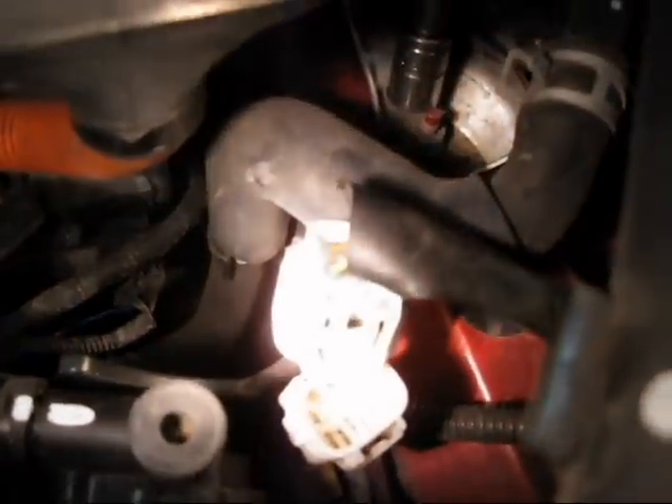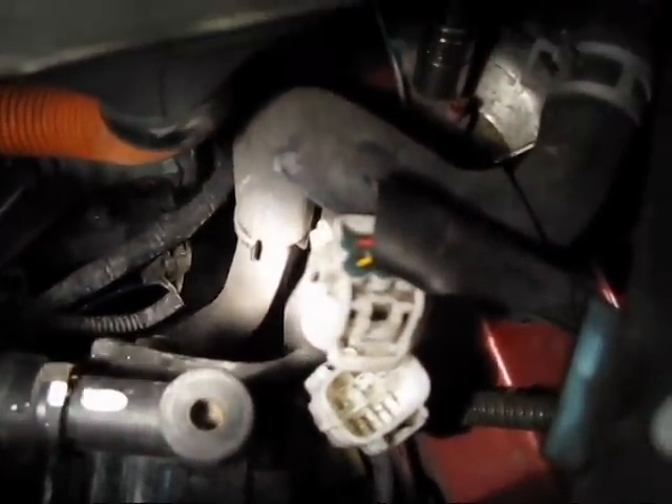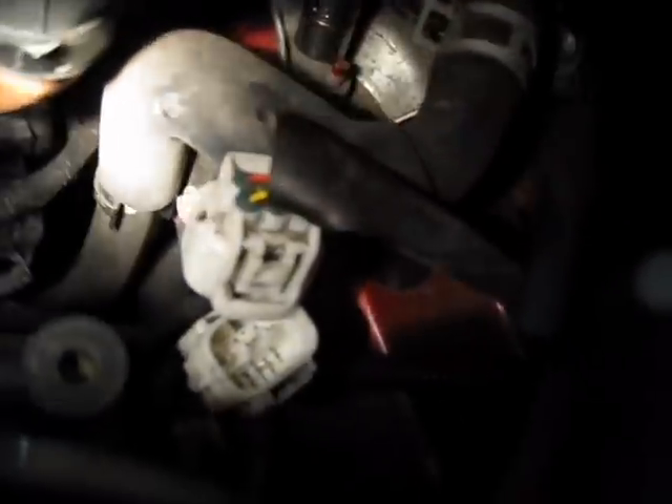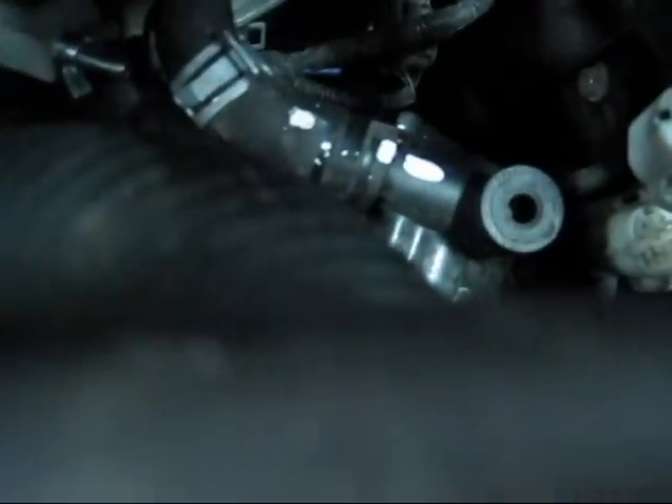There are two bolts that hold the bracket that holds that coolant pump: one of them is right there at the end of that socket - that's a 12 millimeter - and then there's one on the side right down there which looks like it's a 10 millimeter. We're going to take those off just before we remove any of the hoses, so if it starts leaking with the hoses now pinched we should be able to put the new ones on right away.